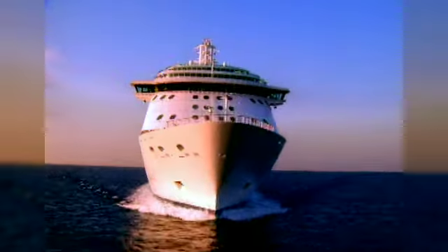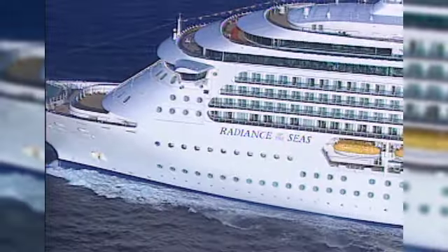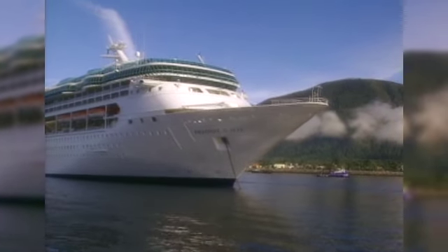That ongoing commitment includes the revitalization of nearly two-thirds of the fleet during the next few years. Five ships were revitalized in 2011. Next is Rhapsody of the Seas, the latest example of the Royal Advantage, making the experience for her guests and her crew even better than before.